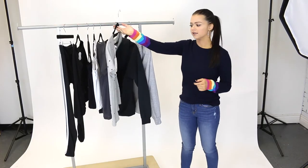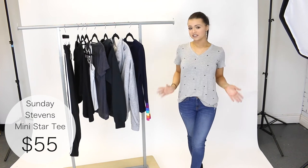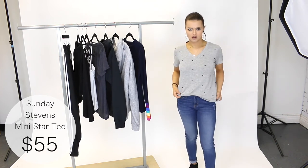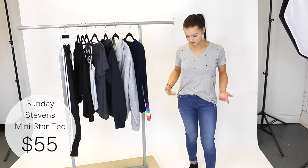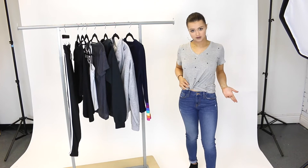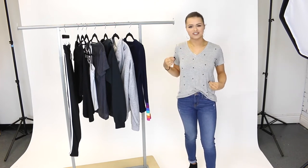Next we have this mini star tee by Sunday Stevens. Let's try it on. So here I'm wearing a size small and it fits me really well. The material of this shirt is so soft. Right now I'm wearing it just tucked into the front. You can also take this and tie it if you wanted to, it also gives it another cute look. It's a nice simple tee that you can just throw on with either jeans or leggings, but it has the stars which gives it a little more detail.